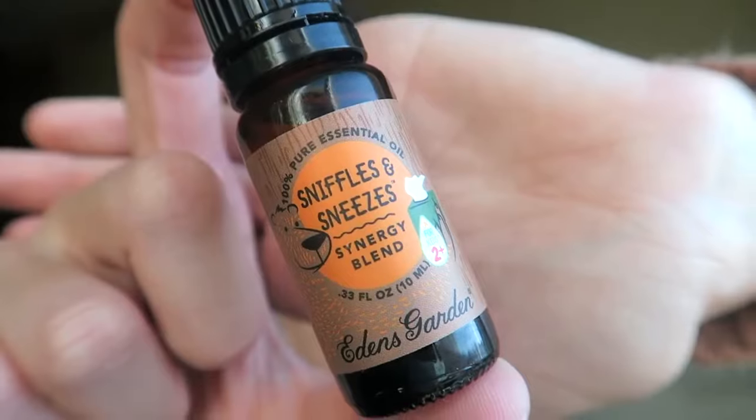This one is called Sniffles and Sneezes. What makes this one cool is it's dealing with what we're currently dealing with right now — the colder weather and germs everywhere. So this helps with congestion or things going on in your nose, sniffles and sneezes. This has pine and cedarwood, spruce, and silver fir — so lots of trees have participated in the making of this one.